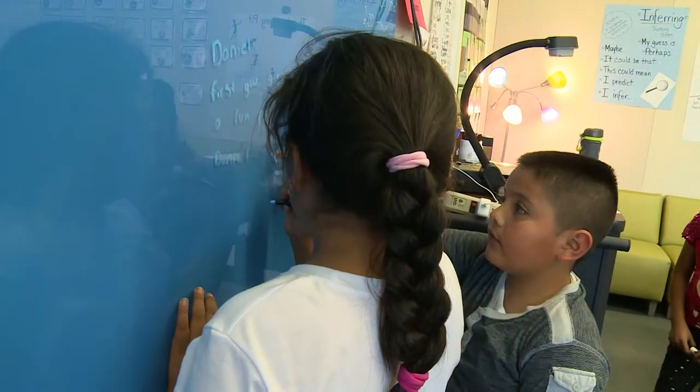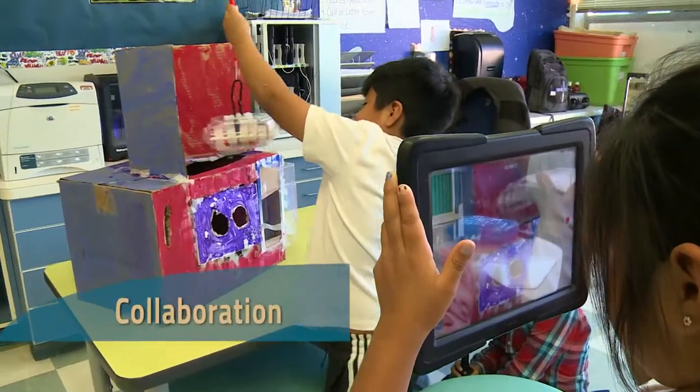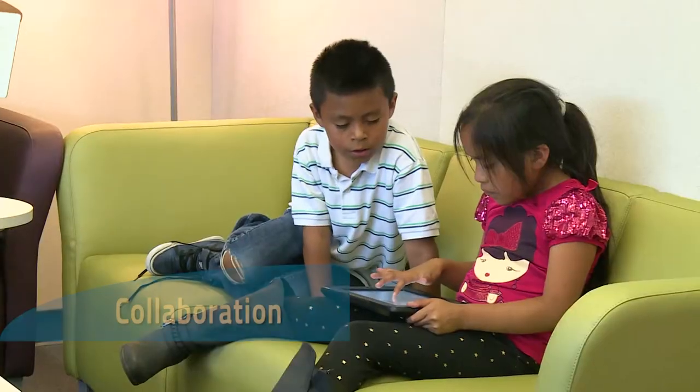One of the things we're creating in these 21st century learning environments is a place for students to collaborate. We want them to think creatively — we have to get them up and out.